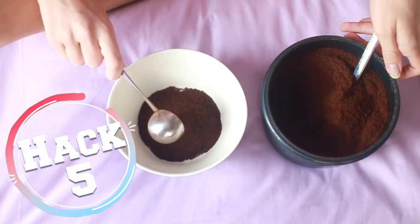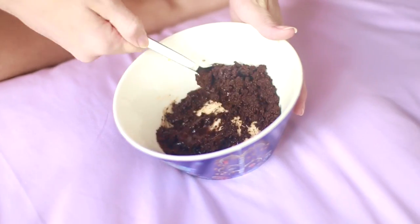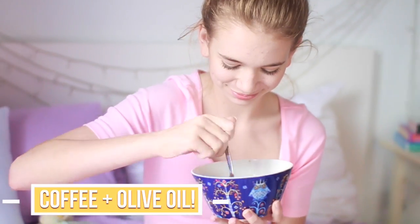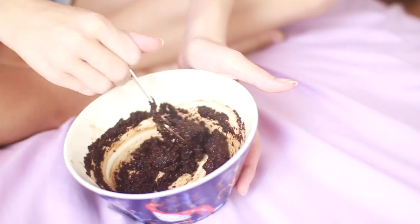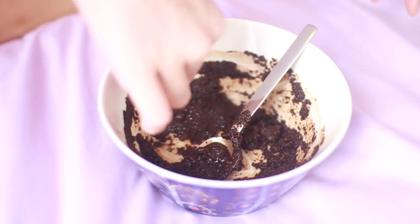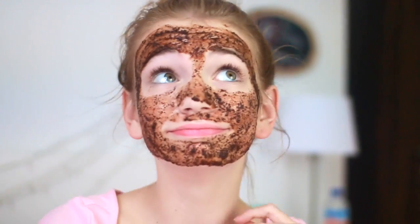The next life hack is one of the easiest face masks you'll ever make. All you have to do is add some coffee grains and some olive oil together and it creates an exfoliating mask that is great for your skin. The best part is you probably have all the ingredients in your kitchen already. I tried it and my face felt super, super soft after — definitely recommend trying this out.